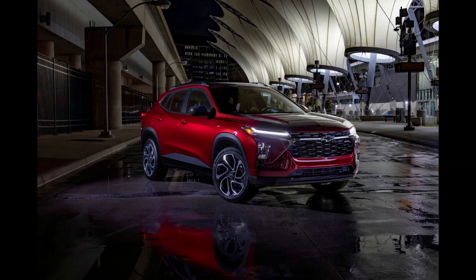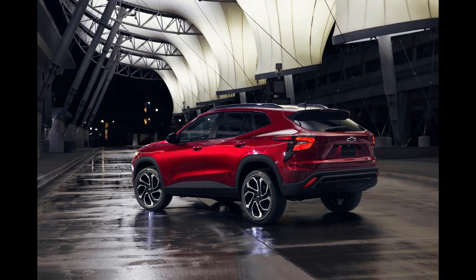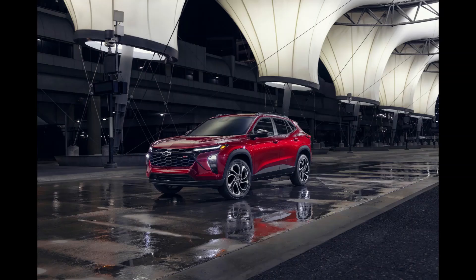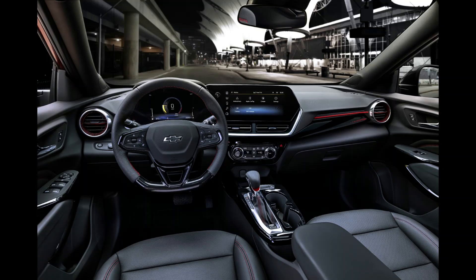"The all-new Trax has everything you need and more," declared Chevrolet brand Vice President Scott Bell. "More space. More features. More style. This is a compact-sized vehicle that is going to surprise customers with its value while also playing an important role as a gateway for Chevrolet."